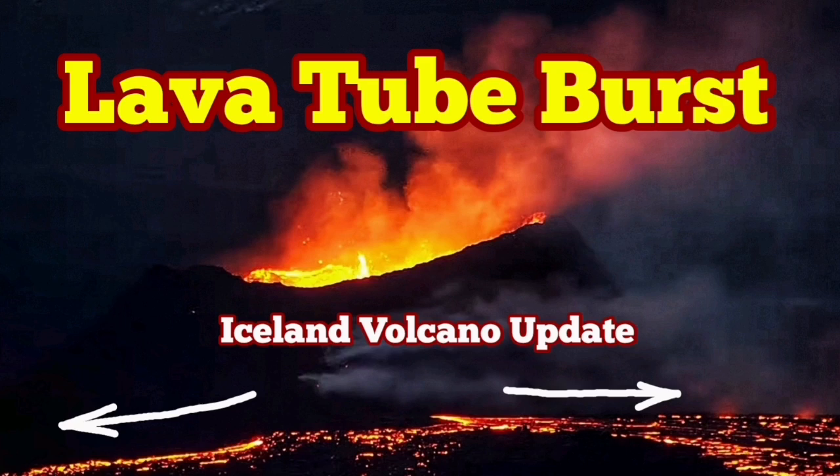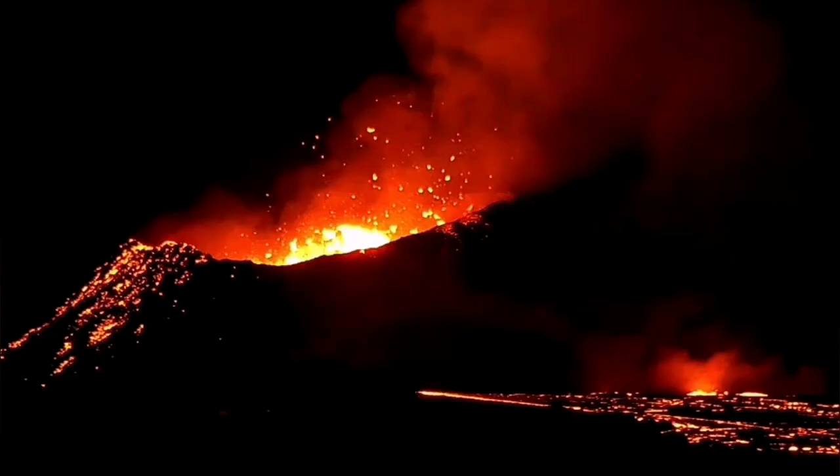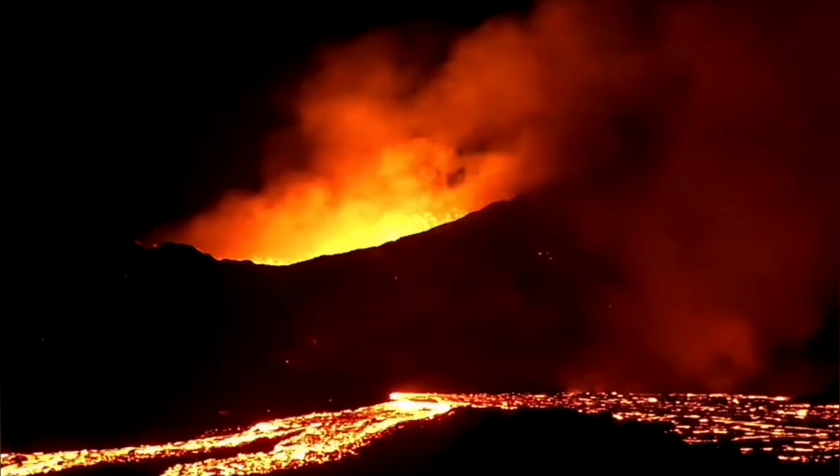We have an active lava tube in the K1 crater — this is the name I've given to the last remaining eruption vent in the Sununca crater sea chain in the Schwarzenegger volcanic system.